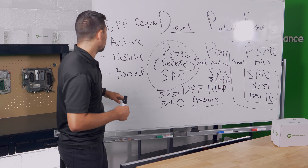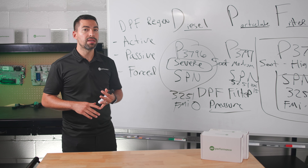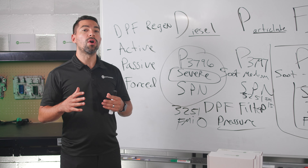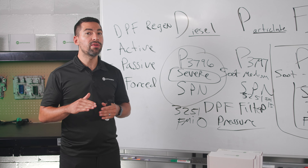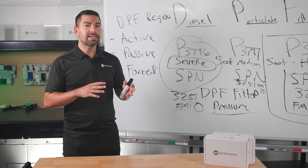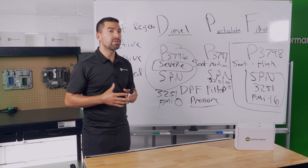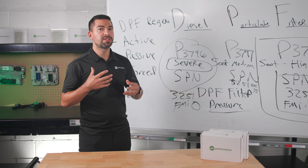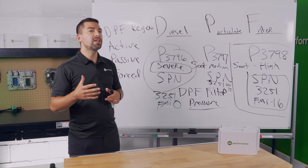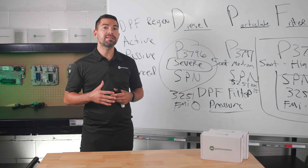For forced DPF regen, you can use OTR Diagnostics for PACCAR MX. It's very easy to use — open up the app, click on the commands menu at the bottom, navigate to the forced regen option, and click 'Start Forced DPF Regen.' OTR Diagnostics gives you the capabilities to do forced DPF regens for PACCAR MX engines. If you use another diagnostic tool, be aware that PACCAR MX engines are very specific to EPA tiers and engine versions, so ensure your tool is truly compatible for your engine before you're stranded needing a regen.